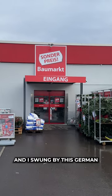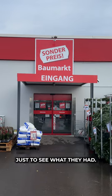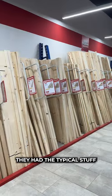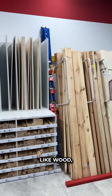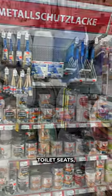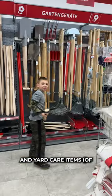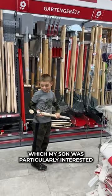I just took my family on a trip to Germany, and I swung by this German hardware store — just to see what they had. They had the typical stuff you'd find at our big box store, like wood, standard hardware, paint supplies, toilet seats, some of which were very fancy, and yard care items, of which my son was particularly interested in this pickaxe.